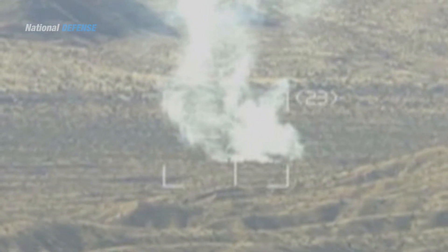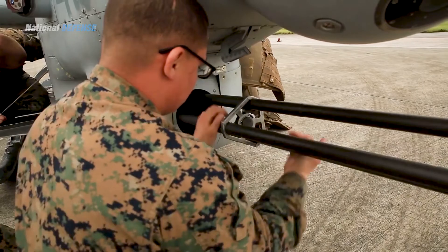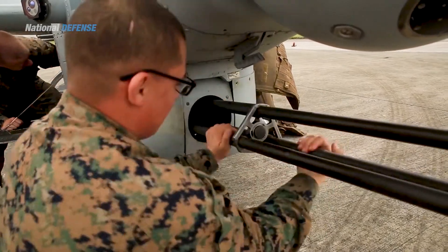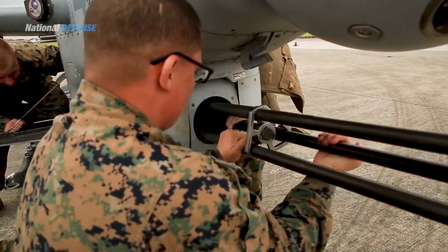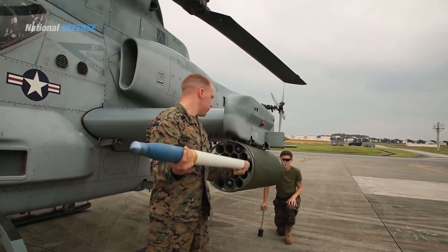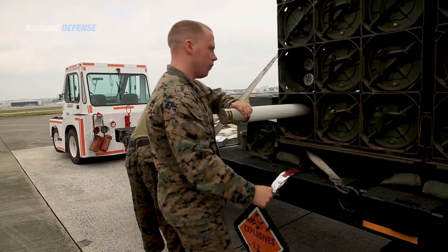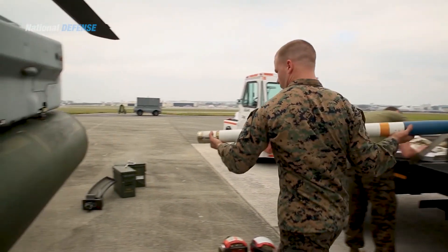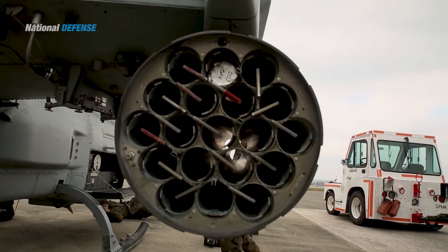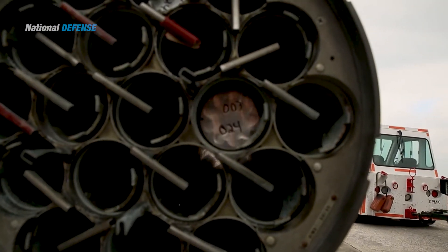The same target sight system is also used on the KC-130J Harvest Hawk. The AH-1Z Viper is armed with a General Dynamics M197 20-millimeter three-barreled Gatling gun capable of firing up to 1,500 rounds per minute. The Viper carries a combination of AGM-114 Hellfire missiles, AIM-9 Sidewinder missiles, and 2.75-inch Hydra 70 rockets. In the future, the AH-1Z will carry the Joint Air-to-Ground Missile, replacing the AGM-114 Hellfire.